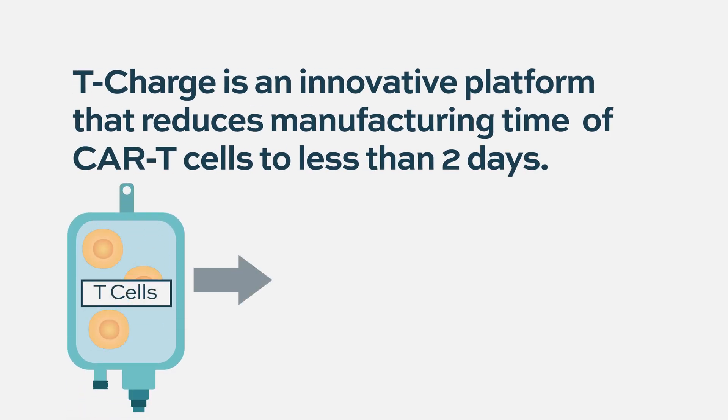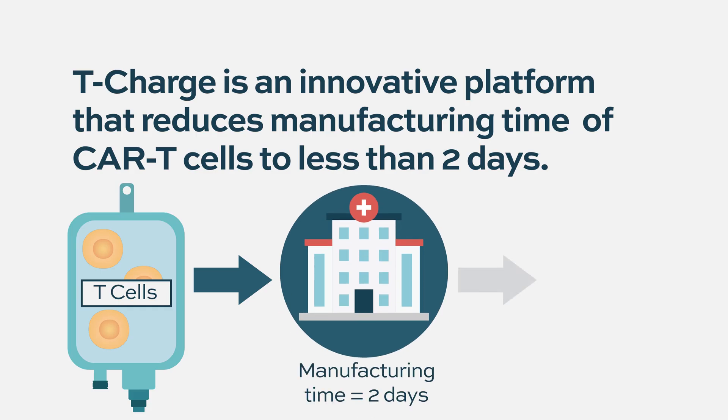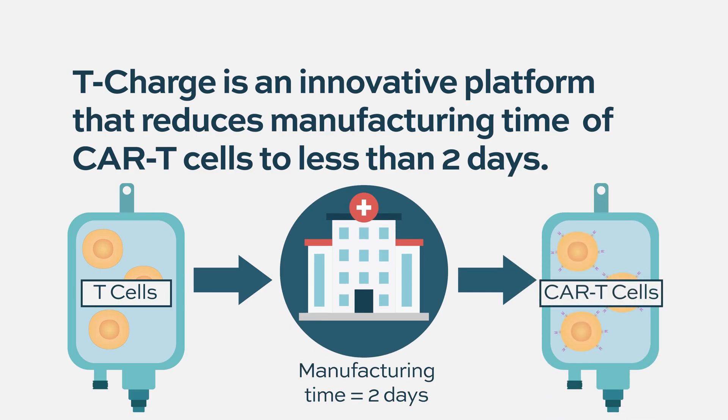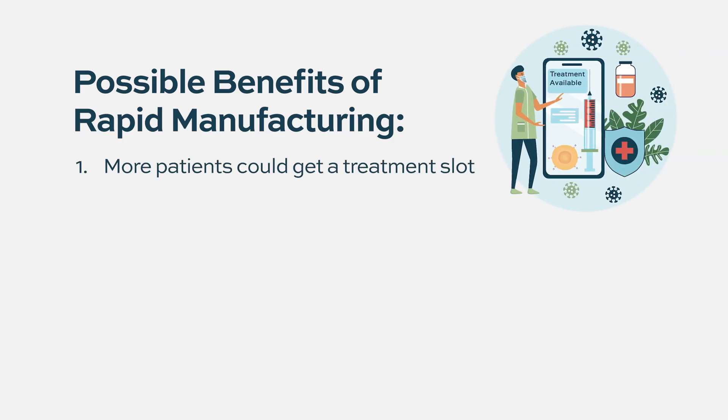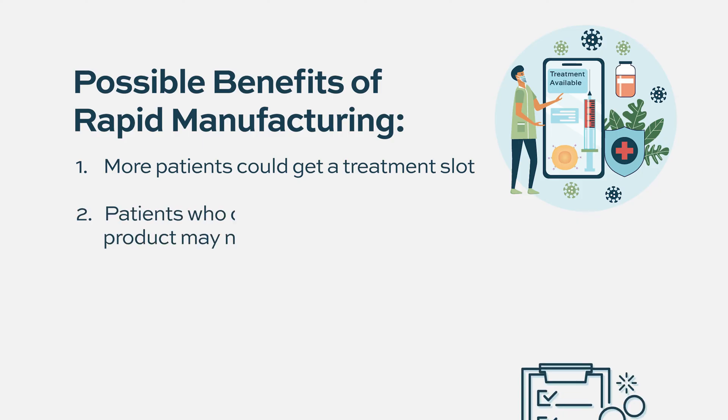We also heard about a trial from China with CAR T targeting both BCMA and CD19. Both of these CAR T products are literally being manufactured within one to two days, as opposed to Ide-cel and Cilta-cel where the turnaround time is a little over a month on average in clinical trials. This is a big difference — if patients can get these cells back faster, potentially many more patients could be treated, including those who couldn't wait that long.